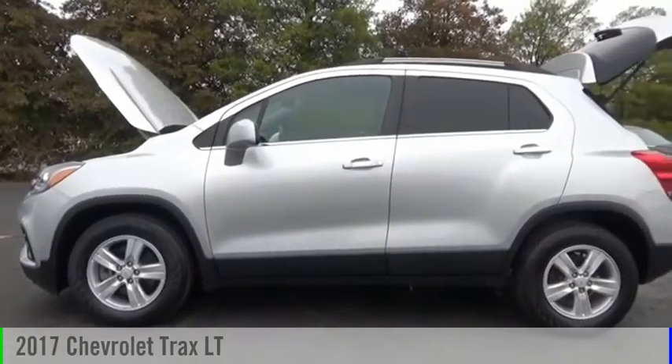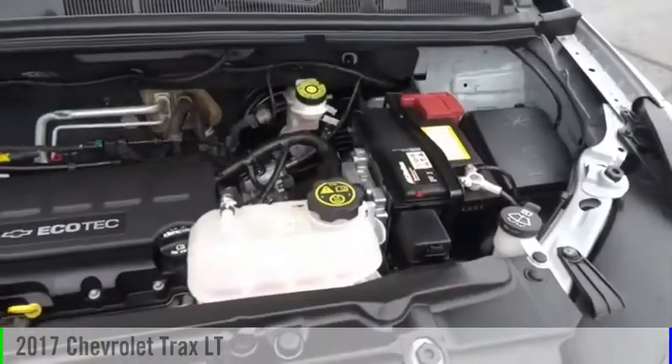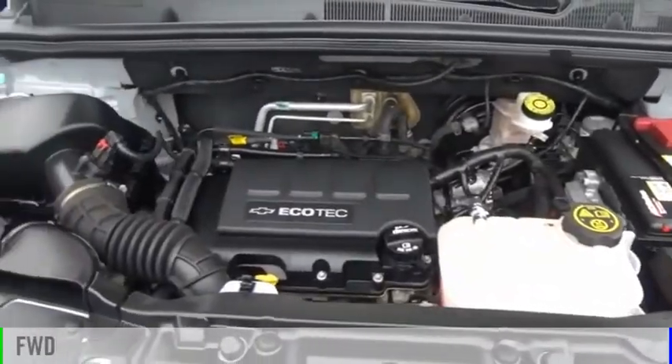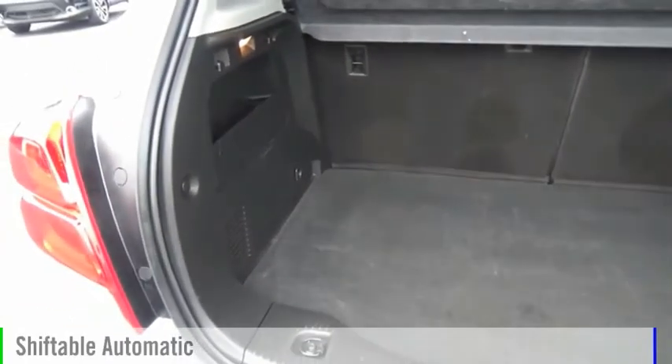Looking for the right vehicle? Check out the 2017 Chevrolet Trax. This vehicle is powered by a front-wheel drive, four-cylinder, 1.4-liter engine, and comes with an automatic transmission.